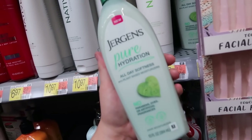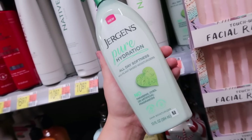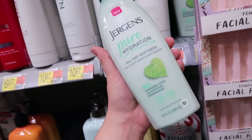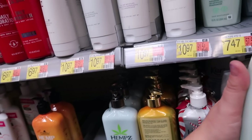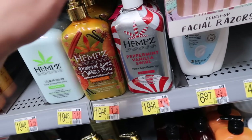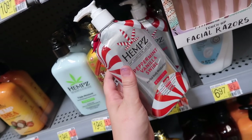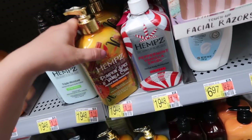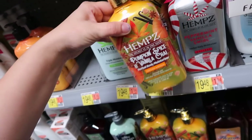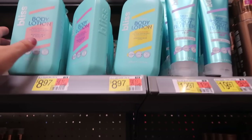Also new, hiding behind the razors, is the Jergens Pure Hydration — no parabens, dyes, or artificial fragrances, just a basic lightweight moisturizer at $7.47. They also have Holiday Hemp here, which is pretty expensive at $19.48, but they do have the Peppermint Vanilla Swirl as their holiday one, and the Pumpkin Spice and Vanilla Chai limited editions for fall.